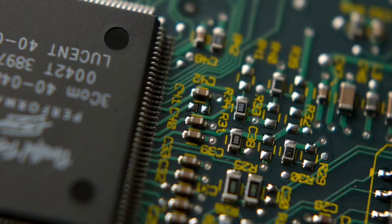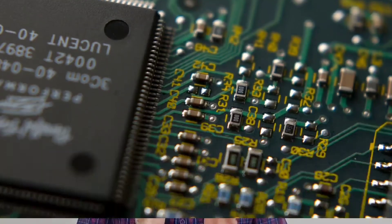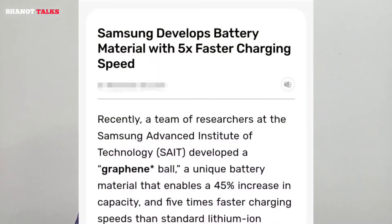What Samsung has done is they have used this graphene ball technology in the batteries which are going to come in Samsung smartphones — maybe by the end of 2020 or at the most by the start of 2021. Samsung has promised they are going to introduce a smartphone based on this graphene cell technology.